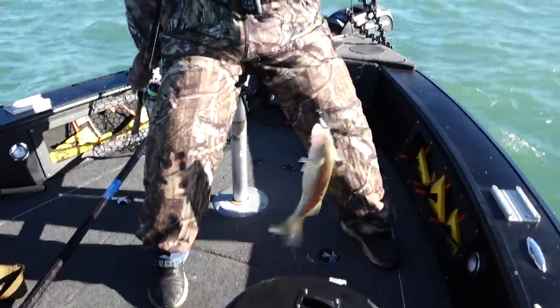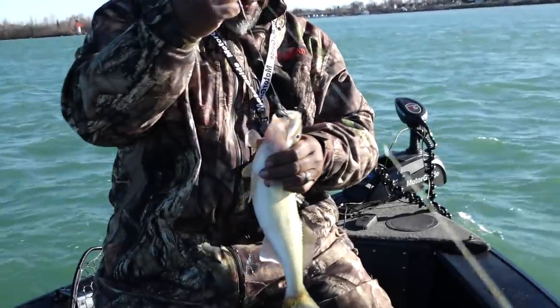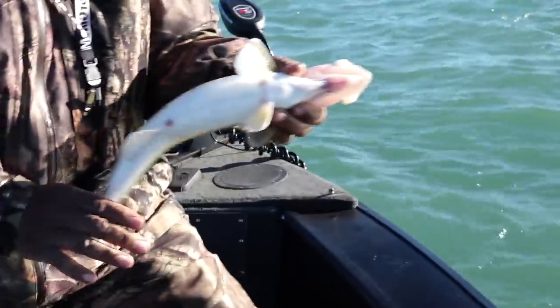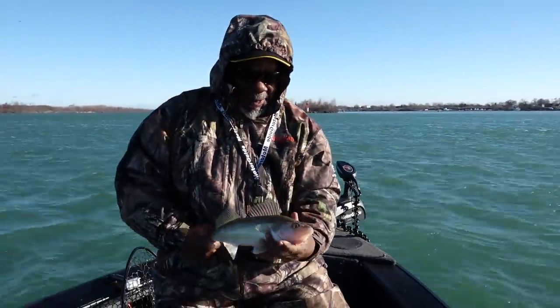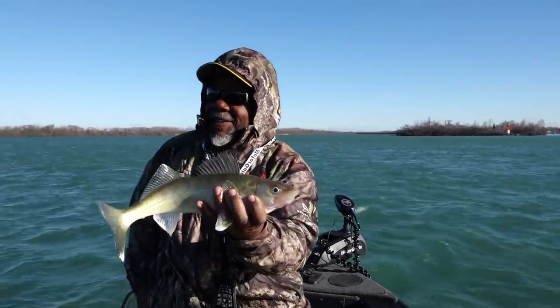Whenever fishing is tough, I go to minnows — I always go to a minnow if it's tough. Woo-hoo! With that Hammer Time, baby, he ain't going nowhere. Hammer time — can't touch this! Nice little eater right there.